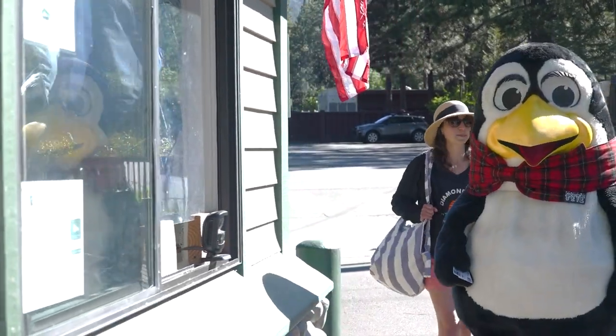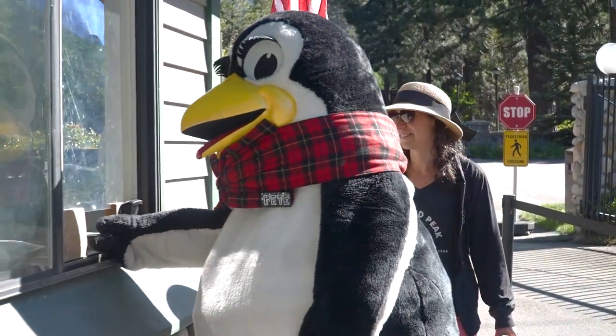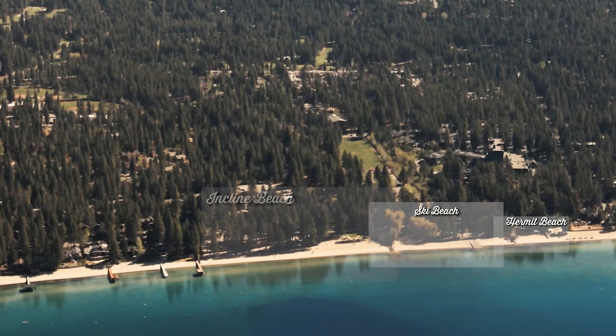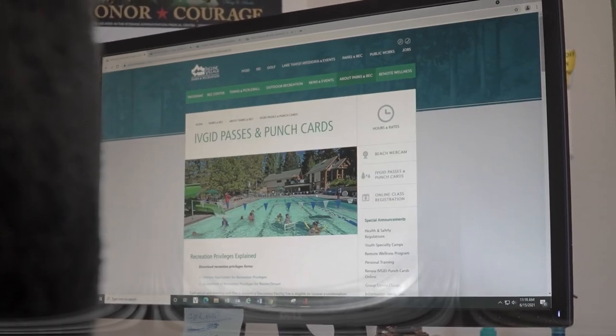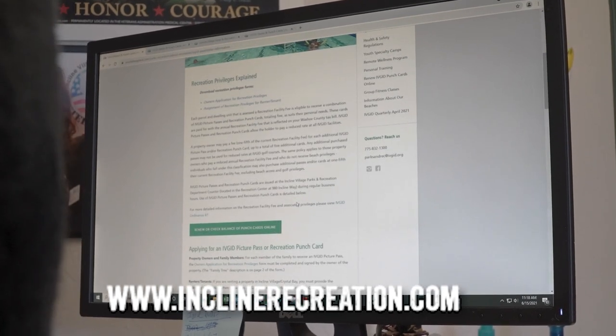Access to Ivgid beaches is restricted to Ivgid recreation pass holders, their guests, and recreation punch card holders with beach access. Ivgid beaches include Hermit Beach, Ski Beach, Incline Beach, and Burnt Cedar Beach. If you need a refresher on passes and access, watch our video on Ivgid passes or visit the Ivgid passes and punch cards page at inclinerecreation.com.